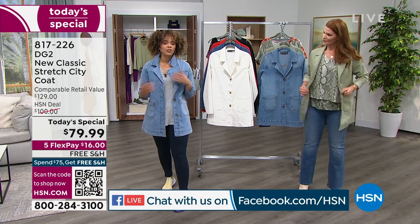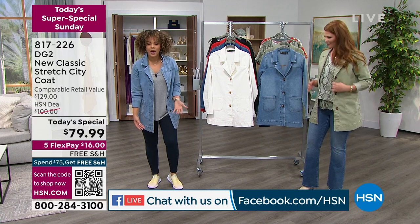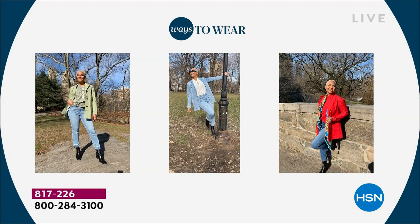It's kind of nice to see something that's fresh and new, but also that you can wear with leggings like I am. Or put some fabulous boot cut jeans and a fabulous boot with it as well. Ways to wear — from people just like you. If you ever pick anything from HSN, please send it to us using hashtag Love HSN or send it directly to our page or the DG2 team.